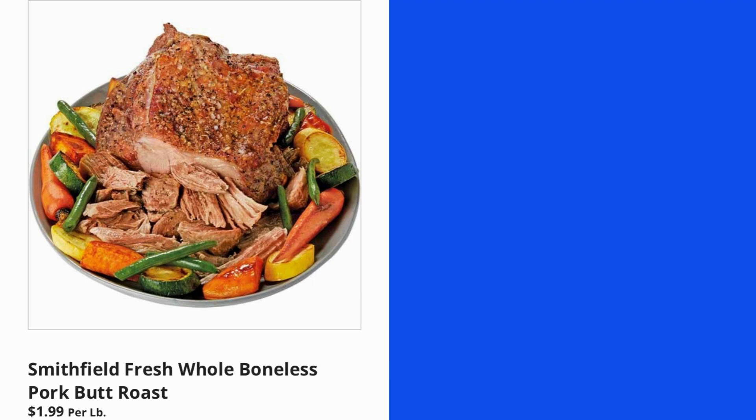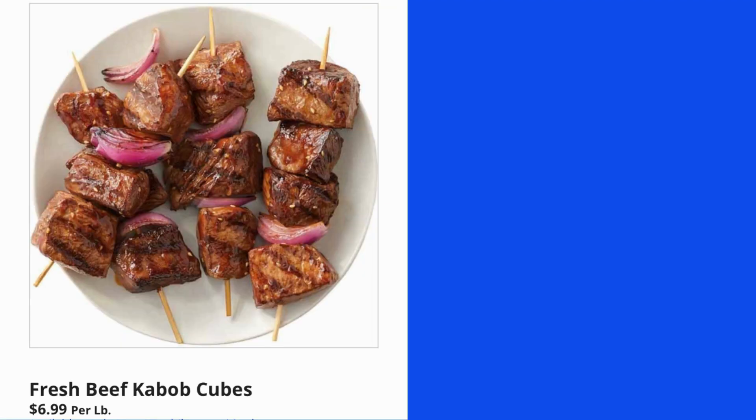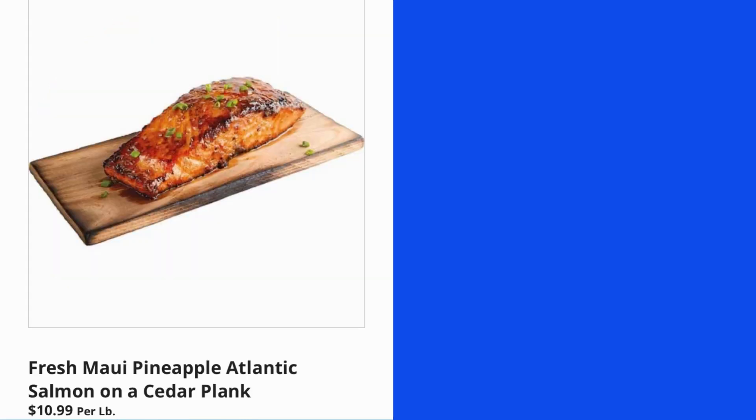Smithfield Fresh Whole Boneless Pork Butt Roast $1.99 per pound. Fresh Beef Kebab Cubes $6.99 per pound. Fresh Mai Pineapple Atlantic Salmon on a Cedar Plank $10.99 per pound.